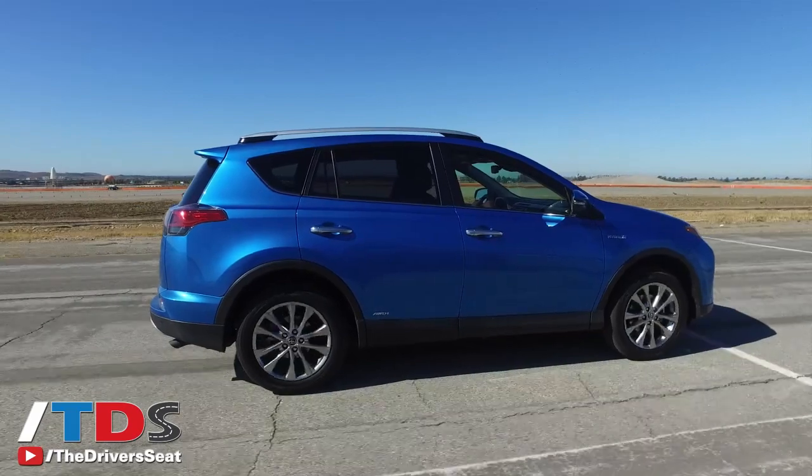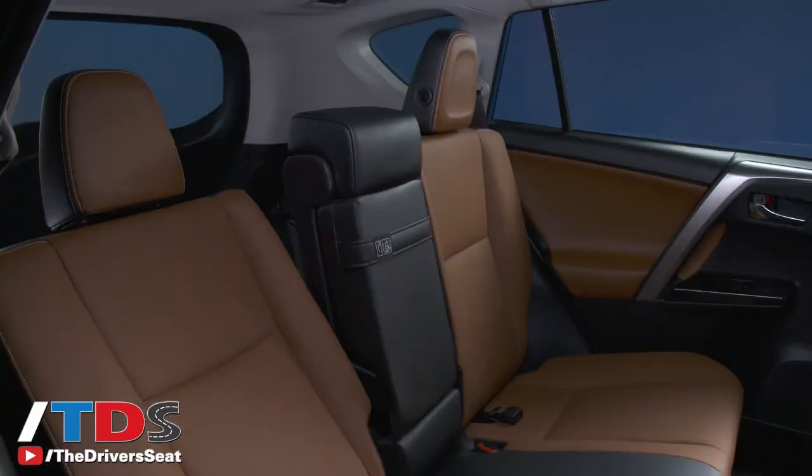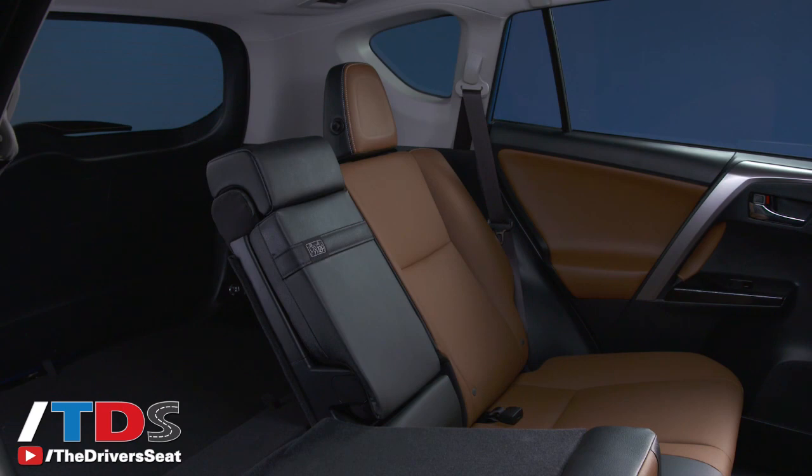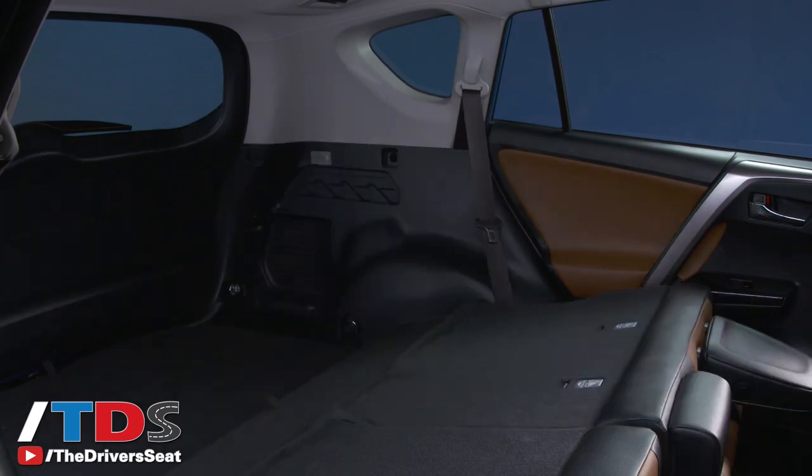Speaking of cargo room, typically when you get into a hybrid you're going to lose some space because you've got to put those batteries somewhere. But in the case of the RAV4 hybrid, you only lose about three cubic feet. That's pretty impressive, and it's still — even with the battery pack — one of the leading cargo capacity crossovers in the entire segment.